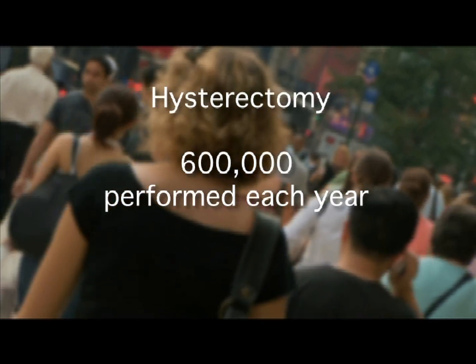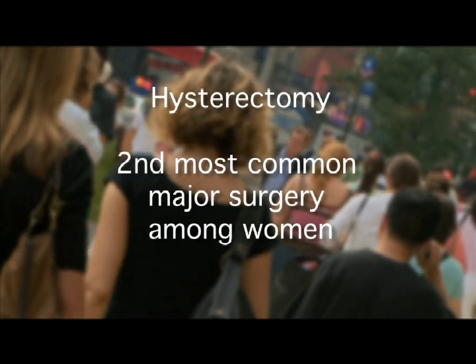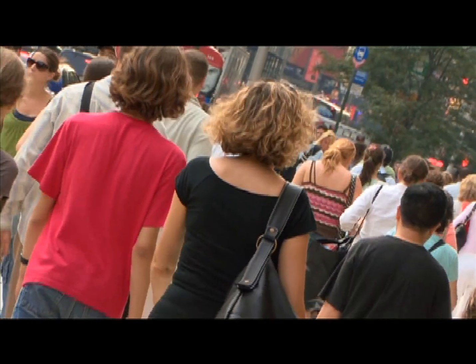Each year, more than 600,000 hysterectomies are performed in the U.S. Hysterectomy is the second most common major surgery among women, the first being childbirth by cesarean section. About one-third of women in this country have had a hysterectomy by age 60. Hysterectomy is the surgical removal of the uterus, which may or may not involve taking out the cervix and the tubes and ovaries, depending on the situation and why the patient is having surgery.